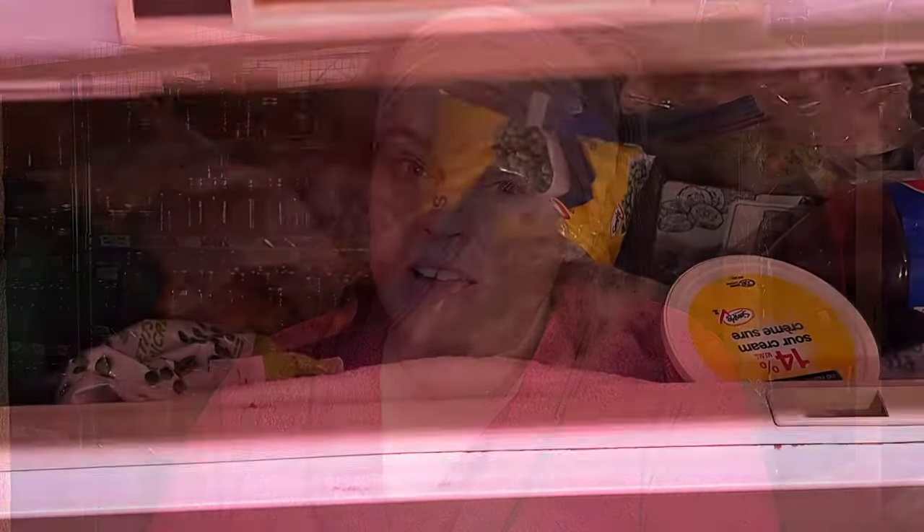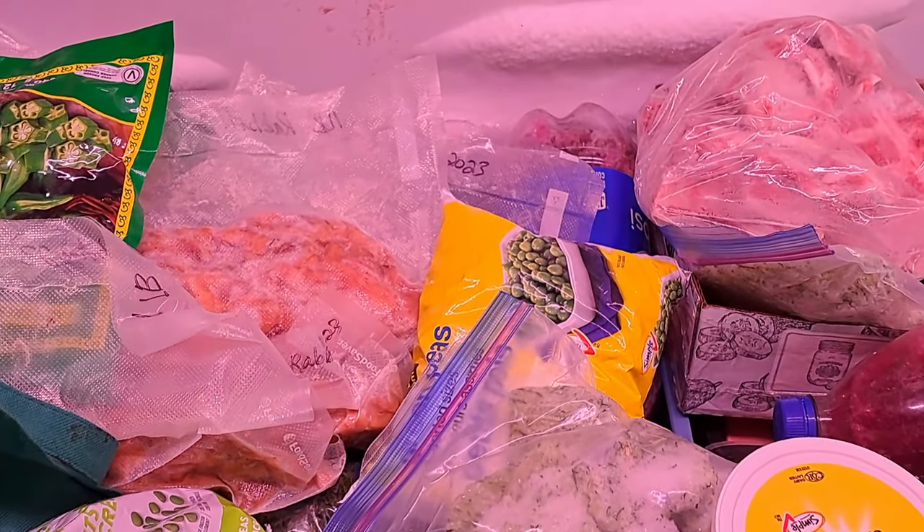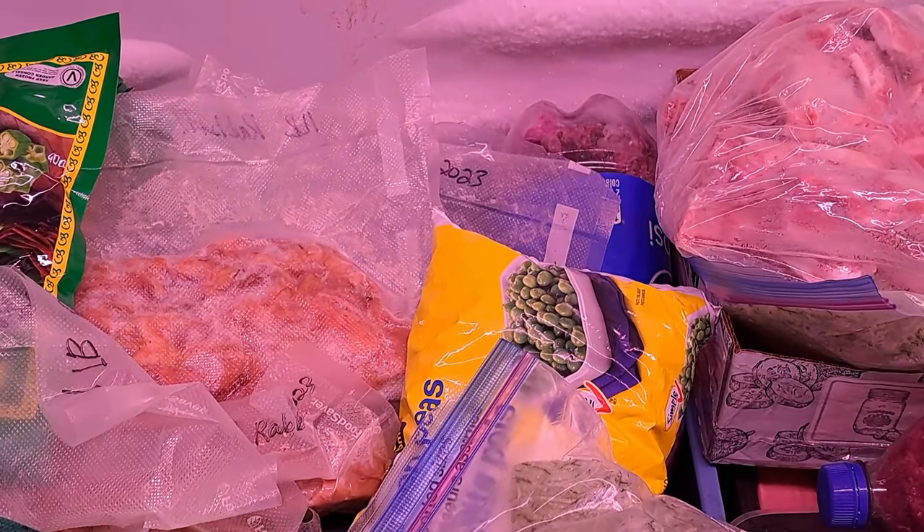It really puts into perspective how many jars you'll go through in a season. And we also ate a lot out of the freezer — it wasn't all from the pantry. If we had just been eating out of the pantry it would have been at least double this. It has been fantastic and such an eye opener going through the numbers and getting a better feel for how much we're actually consuming.